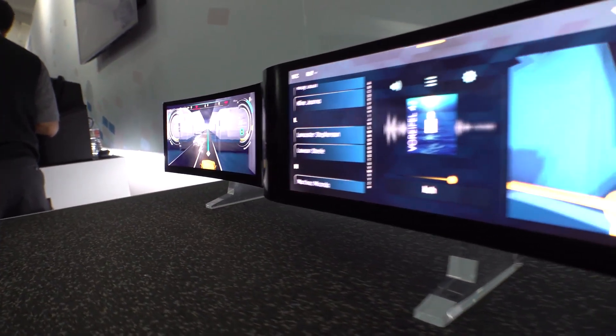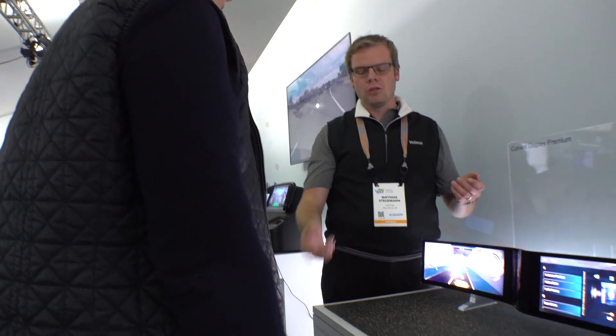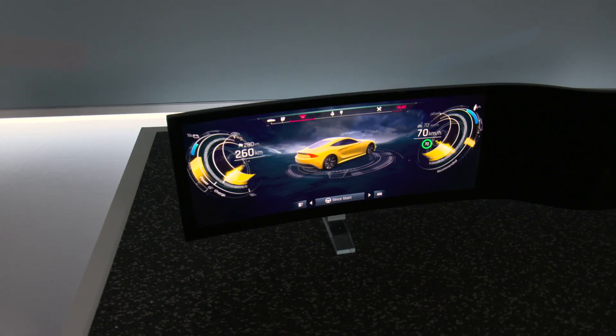The move toward all digital instrument clusters is just picking up steam. Our ability to innovate and move technology forward with a complete focus on the cockpit and the user experience is something that our customers continue to come back to us for.